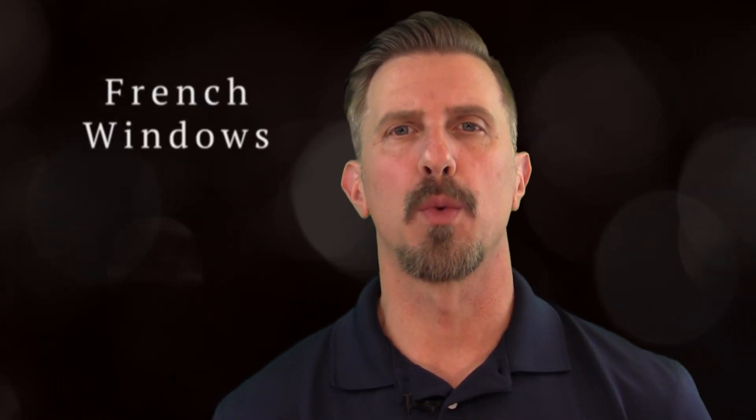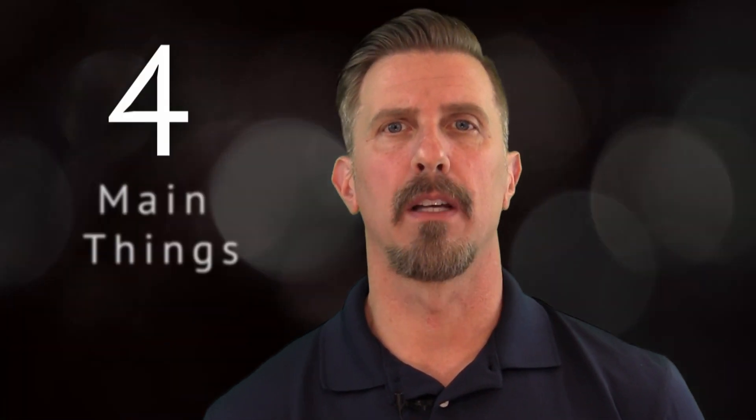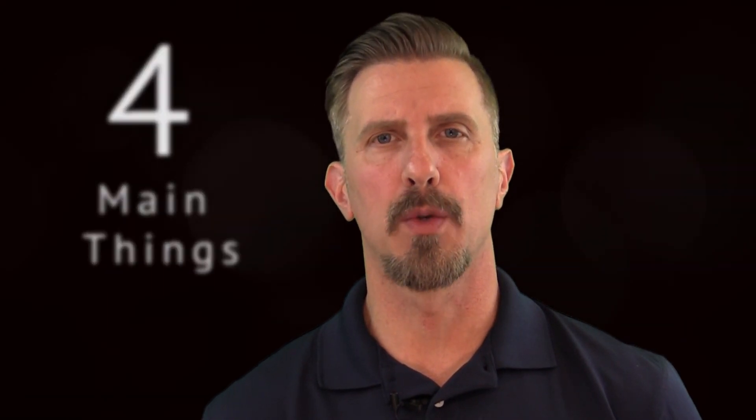Hi, I'm Brad with Campbell Window Film. Today we're going to talk about French windows. When it comes to applying window film to French windows, there are four main things that you need to know before you engage with a window film contractor. We're going to cover those four important things on today's episode of Two Minutes on Film.